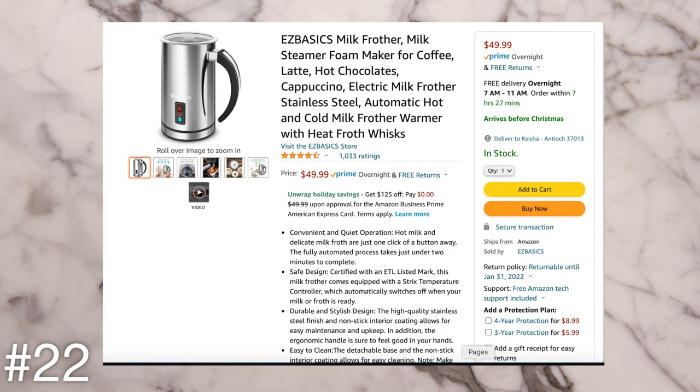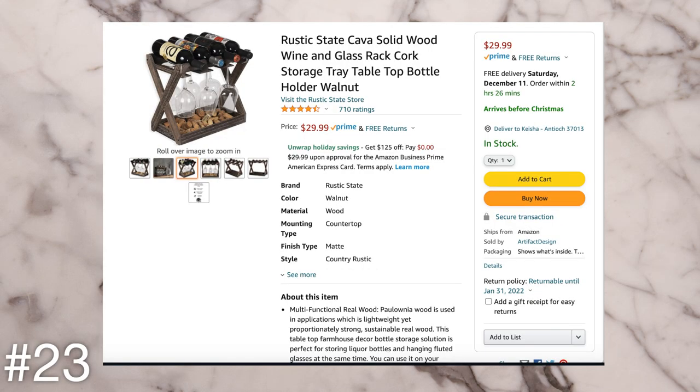The next idea is a milk frother. If you have someone in your life that loves frothed milk in their coffee or hot chocolate, this is another really good gift idea. I love the one I have — it has different frothing levels so you can have a thicker froth, a thinner more fluffy froth, or even a cold froth.